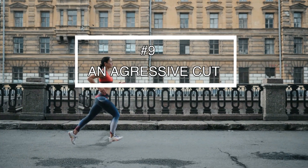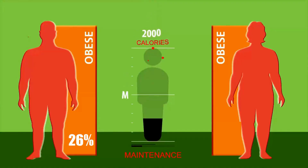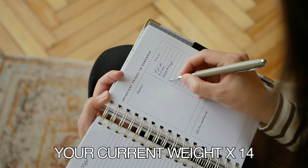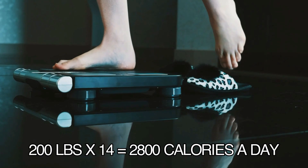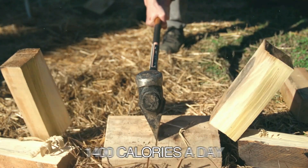Number nine to speed up fat loss is an aggressive cut. This approach means decreasing your daily calorie intake to help you reach your goals faster — and you can do it without losing muscle. For males over 26% body fat and females over 40%, you can shoot for a calorie deficit of 40 to 50% under your maintenance calories. Just multiply your current body weight by 14 to get an estimate. If you weigh 200 pounds, multiply 200 by 14, and your maintenance calories would be 2,800 a day. So an aggressive 50% cut would be 1,400 calories a day.